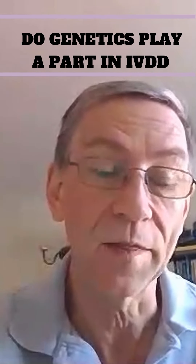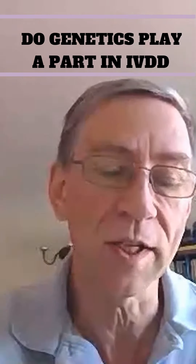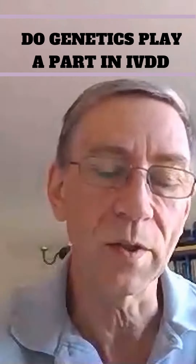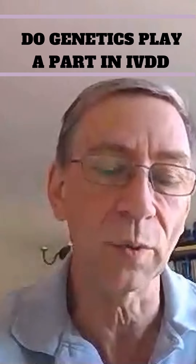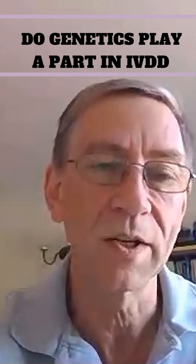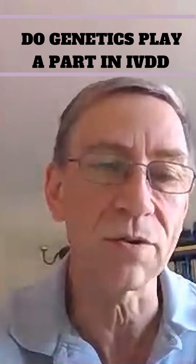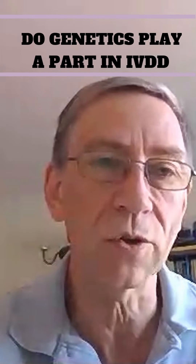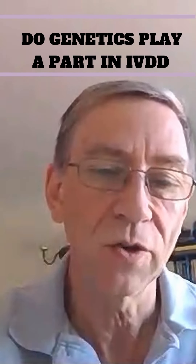Unfortunately, although there is a DNA test for these mutations, research looking at about 100 dogs in the UK - and our Danish colleagues in the Danish Dachshund club have done the same - found very little variation in the breed. So the DNA test is not really of any use. Virtually every dog looked at is homozygous for both mutations, meaning there is very little genetic variation and you can't use that test to determine which dogs are higher or lower risk.